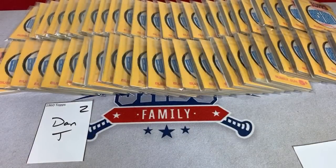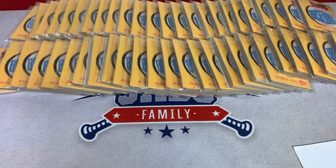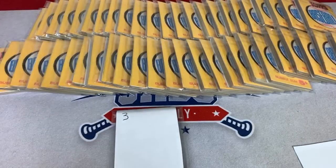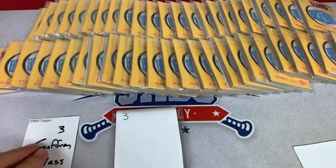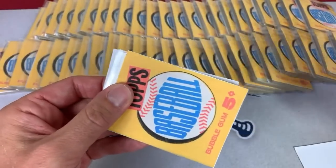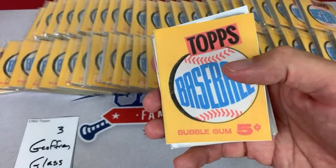That is pack number two in the books. Every single card from the 1960 set is in here — none missing. There's going to be a Clemente, there's going to be Mantle, Roger Maris, Hank Aaron — everybody that was in the set is in these packs. Each spot was $60 to $64 a pack. Next up, Jeffrey, you were randomized at spot number three. There's your pack — best of luck to you, Jeffrey G. Hope we can find something that fits into your collection. This was the design in 1960.